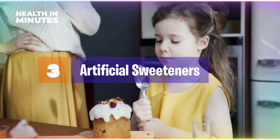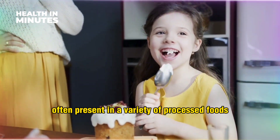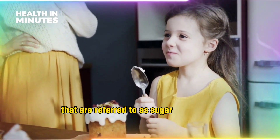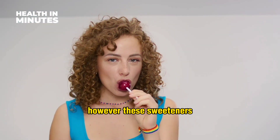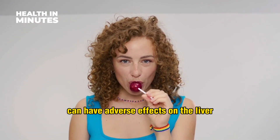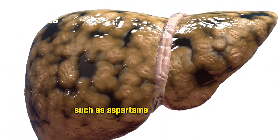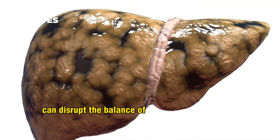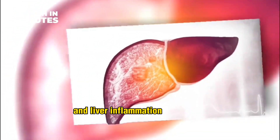Artificial sweeteners. Artificial sweeteners, often present in a variety of processed foods and beverages referred to as sugar-free or diet, can seem like a healthier alternative. However, these sweeteners can have adverse effects on the liver. Studies have shown that artificial sweeteners such as aspartame and sucralose can disrupt the balance of beneficial gut bacteria, leading to metabolic disorders and liver inflammation in children.